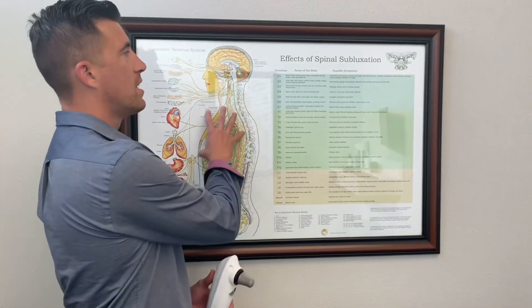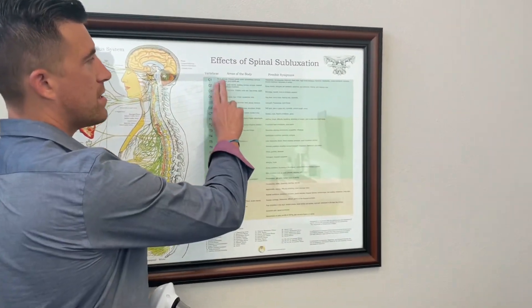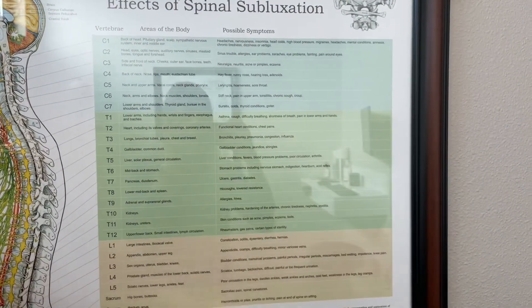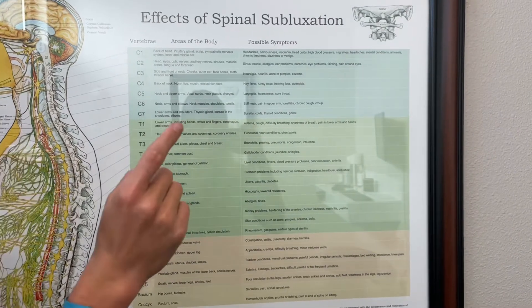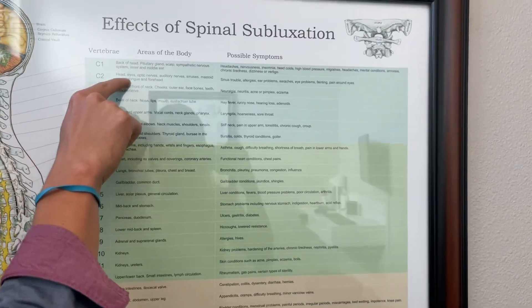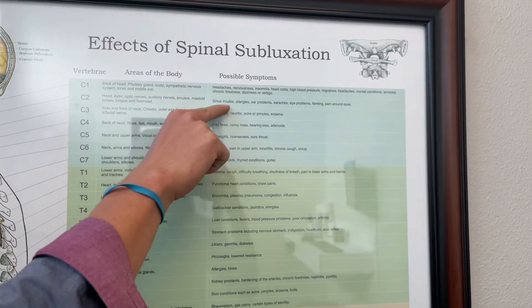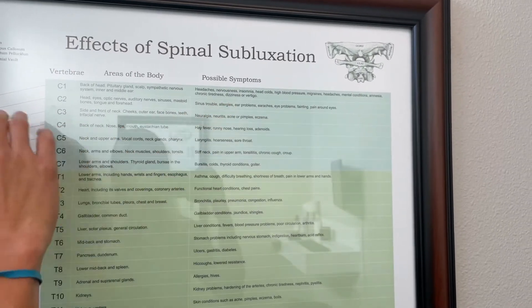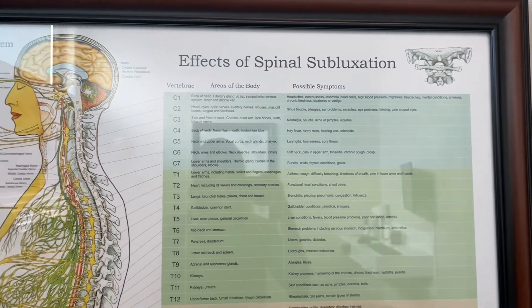A little reminder for everyone watching — we've covered this chart before, but it basically breaks down each one of the vertebrae in our spine, the different body parts those vertebrae go to, and the possible symptoms patients might have if they have some irritation to that area of their spine. C2 in particular goes to a lot of important anatomy in and around our head, and the first possible symptom listed is sinus trouble, allergies, ear problems — lots of stuff that goes hand in hand with allergy irritation.